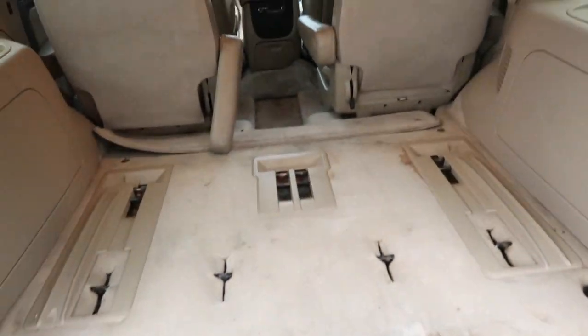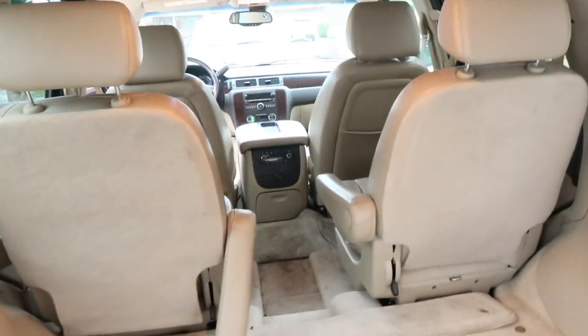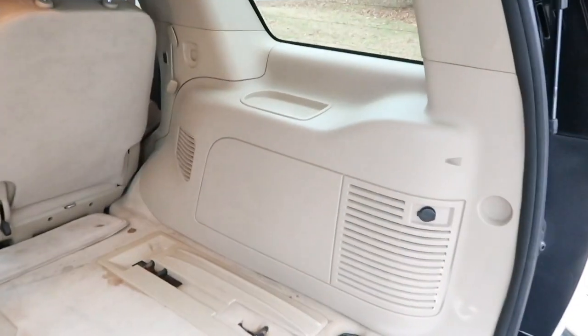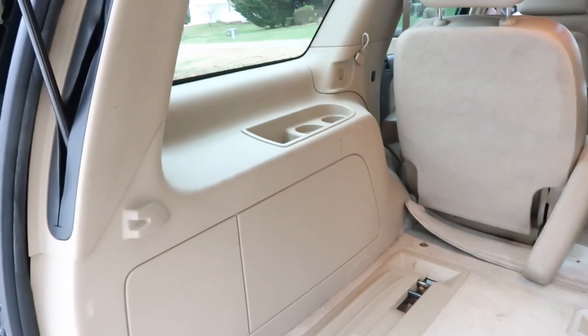So yeah, other than a good cleaning, new door handles, a little paint, and changing the fluids, I think this will be a pretty solid vehicle. I'll keep you guys updated and have another video after I get some of this stuff done. That's about it — hope you guys enjoyed.